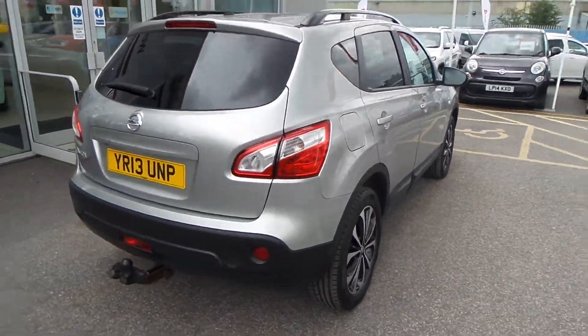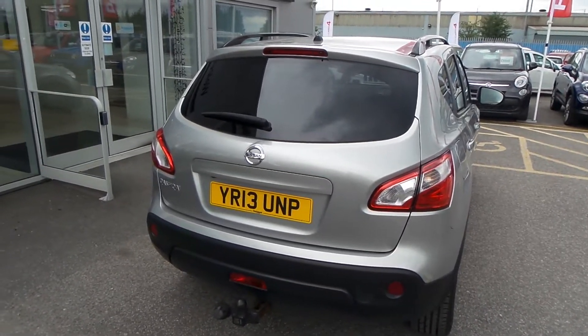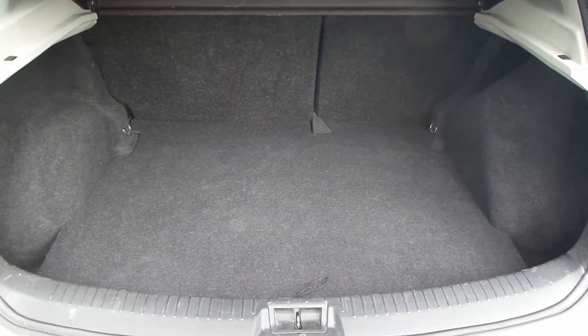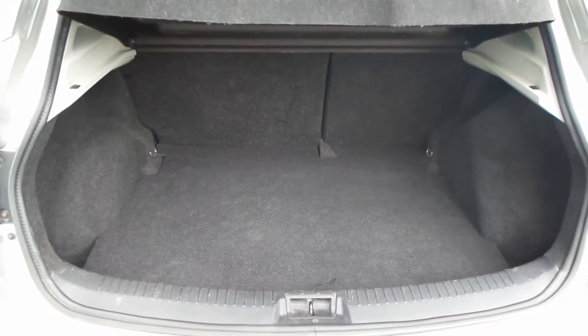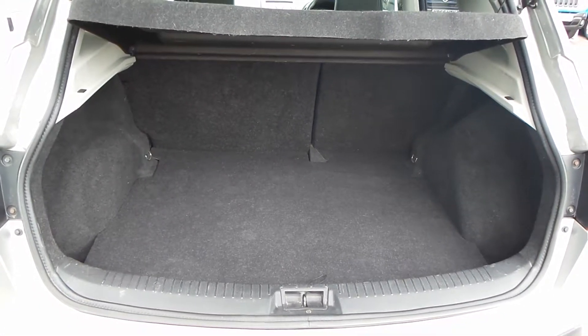It's in fantastic condition. Got a tailgate as well. The boot on this car is absolutely massive. It's also got a 60-40 split rear seat, so if you need that bit more room, it is available to yourself.